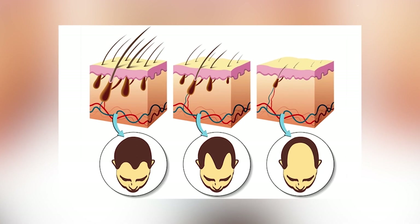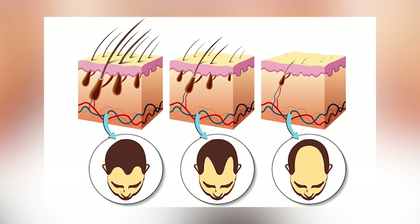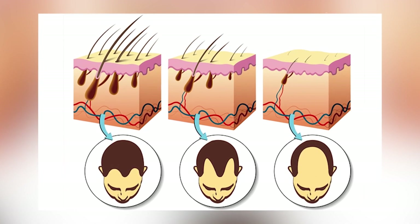The last phase is the exogen phase where the hair begins to shed and fall from the follicle. From this explanation about the anagen, the catagen, the telogen, and the exogen phase, you can imagine what your hair cycle goes through — how your hair grows from the roots receiving nutrients from blood supply on your scalp and then goes through all the phases until the exogen phase.